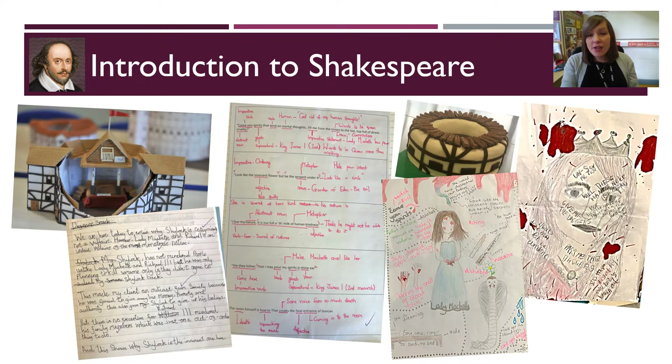In this scheme, we continue to develop students' skills in reading and analysis, while giving space for students to explore Shakespeare's life, times, and works through creative means, as well as through extended pieces of writing.